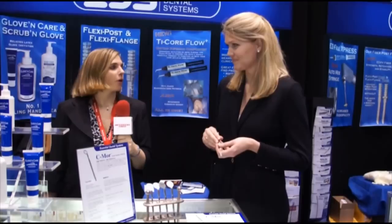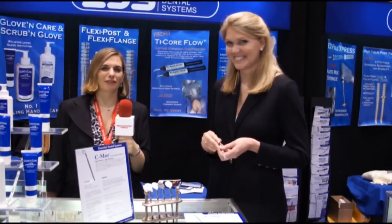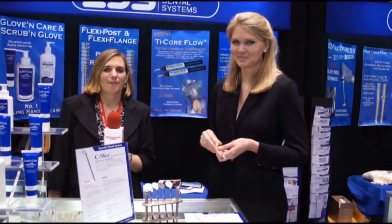Where can people go for more information? They can visit our website at edsdental.com, as well as calling us at 1-800-22-FLEXI. Okay, Elizabeth from EDS, thank you so much. Thank you. And as always, for more information, feel free to visit our website at dentistrytoday.com.